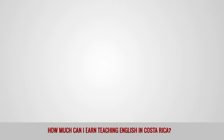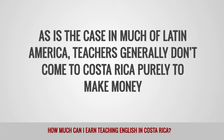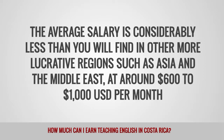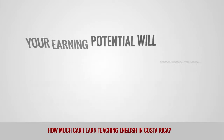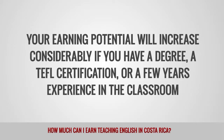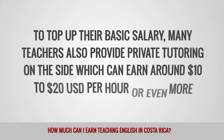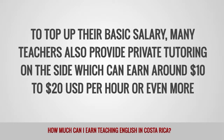As is the case in much of Latin America, teachers generally don't come to Costa Rica purely to make money. The average salary is considerably less than you will find in other more lucrative regions such as Asia and the Middle East, at around $600 to $1,000 per month. Your earning potential will increase considerably if you have a degree, a TEFL certification, or a few years' experience in the classroom. To top up their basic salary, many teachers also provide private tutoring on the side, which can earn around $10 to $20 per hour or even more.